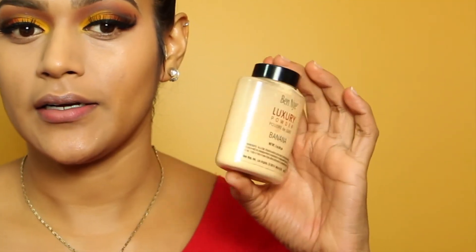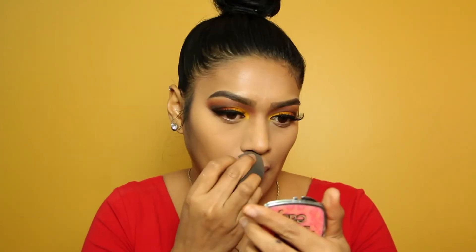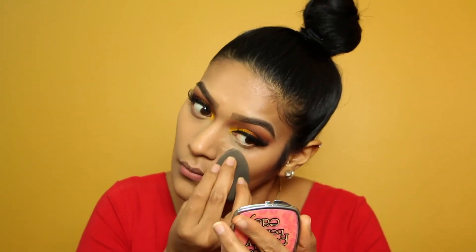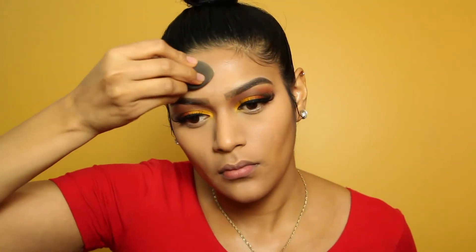I'm going to set it with the BaNai banana powder. Then I'm going to finish up the bottom of the eye with some of the same transition colors I put in my crease, and put on some bottom mascara.